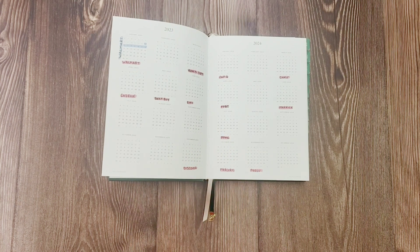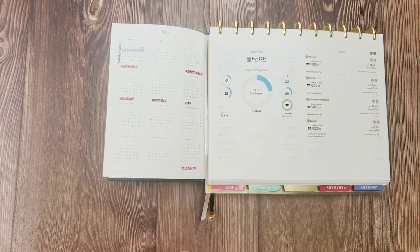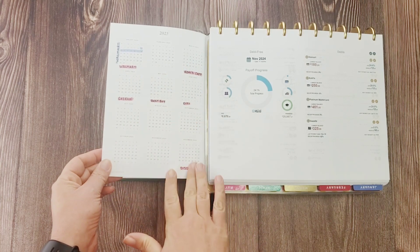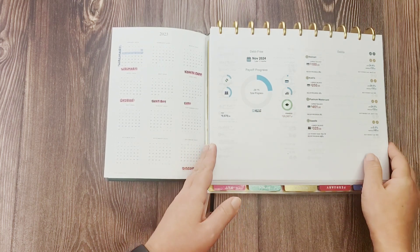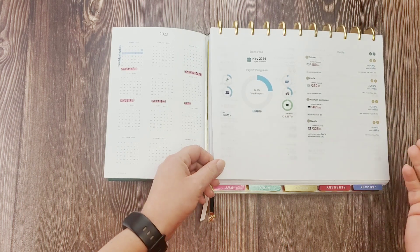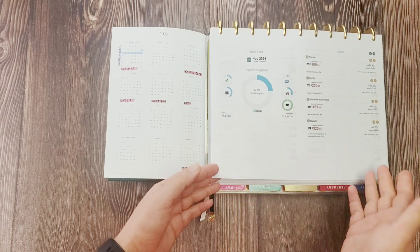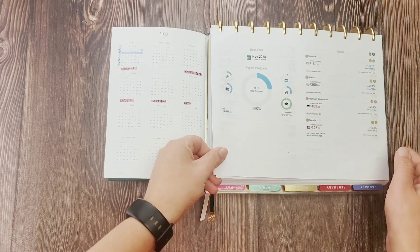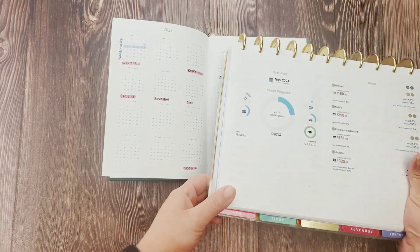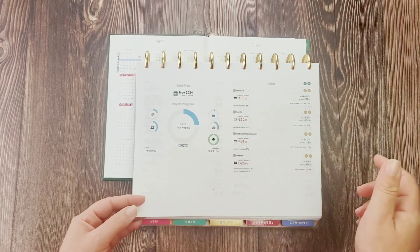If you missed my setup video, I'm sorry — I'm trying really hard not to sound anxious, but the whole budgeting thing does make me anxious. I'm trying my best not to put that vibe through. The information for my payoff dates comes from the Debt Payoff Planner app, and I absolutely love it. It's free, I highly recommend it, and I've been using it for years. I'll provide a link in the description.